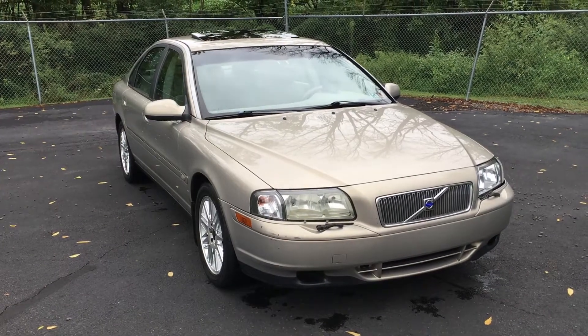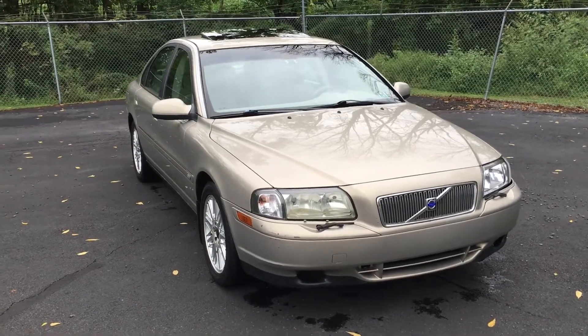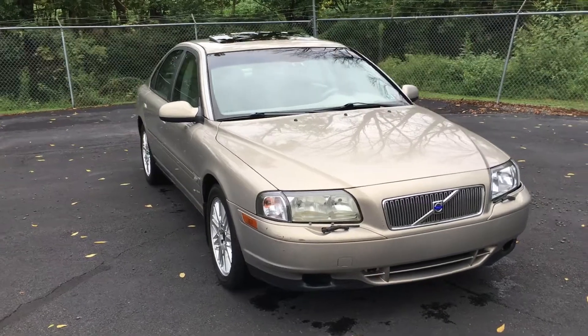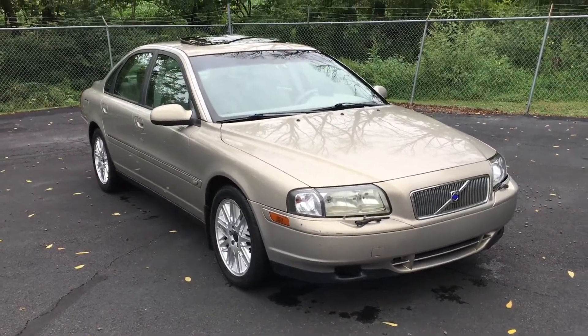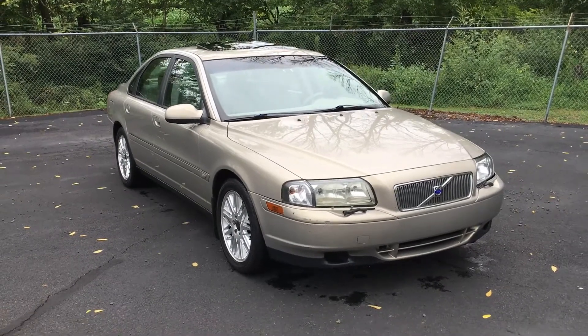Hi, it's George again from eImports4Less, here today filming a short video about a vehicle that we just traded in last night. This is a 2003 Volvo S80.